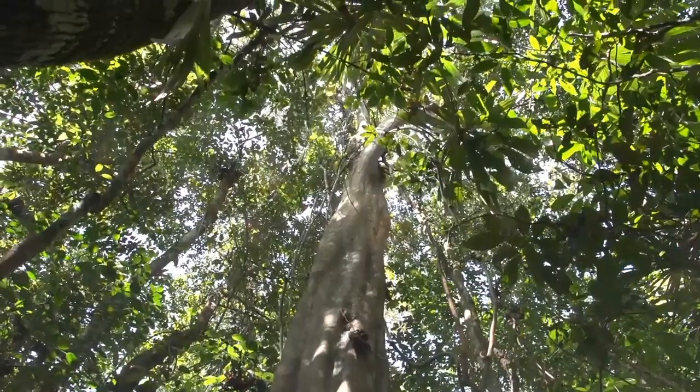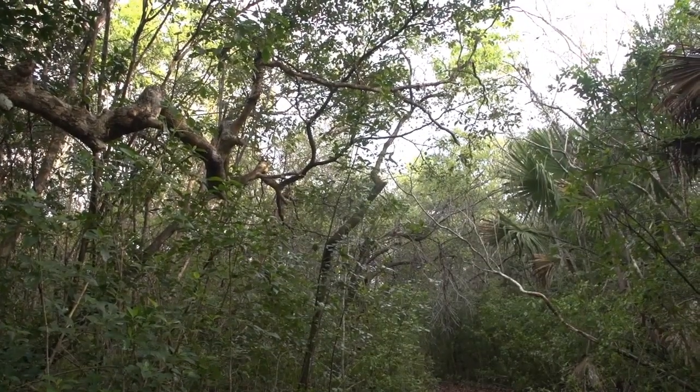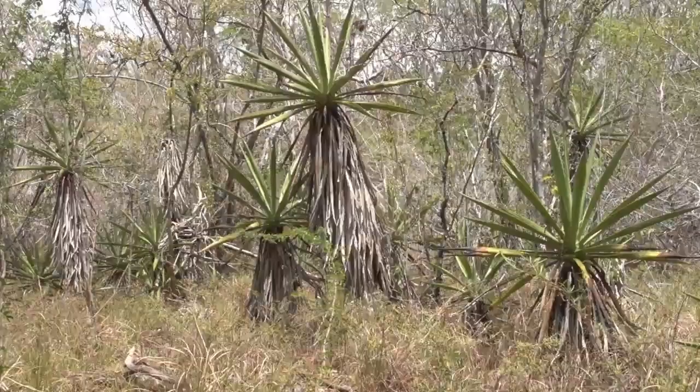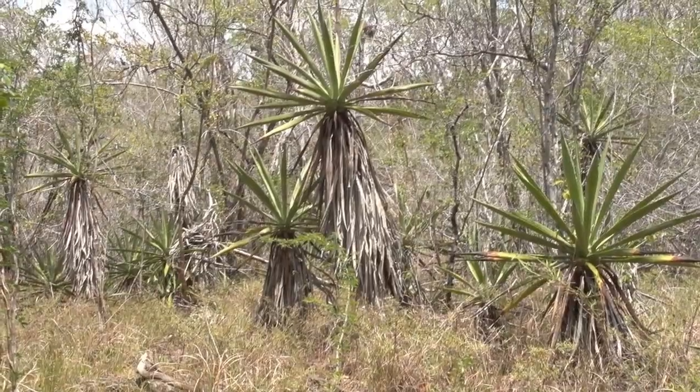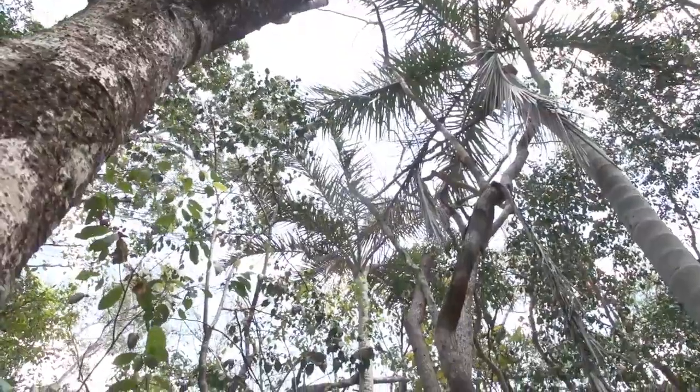The Shipstern Peninsula is a bridge between the dry tropics of the Yucatan Peninsula and the wetter regions of Central America. It hosts an astounding mosaic of habitats, from rare coastal forests such as the Cucupalm dry forest,